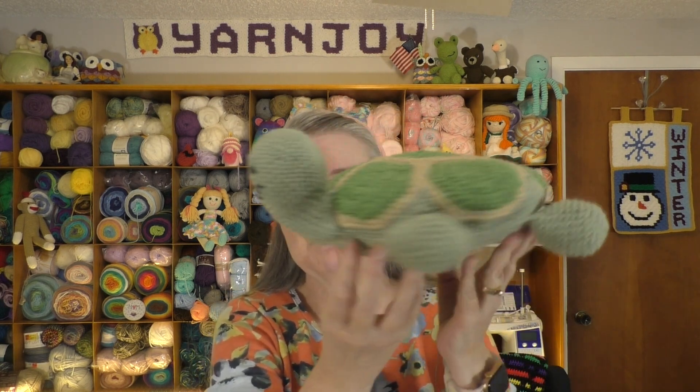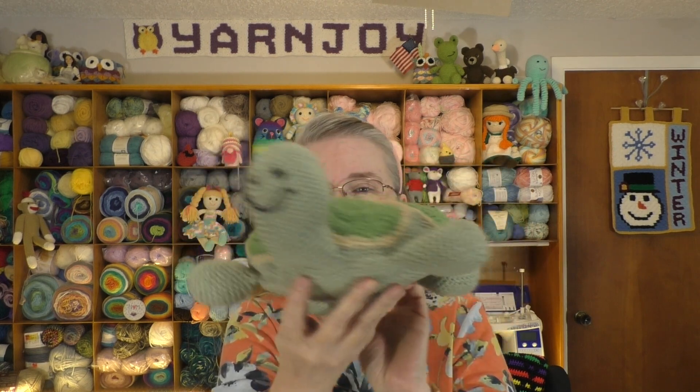I have one finished object to show you and about three works in progress. My finished object — I actually showed it yesterday in my Stitch Your Library collaboration with Rebecca of Yarn and Pajamas — but since the project is finished, I'll go ahead and show it here as well. This is the Turtle Time pillow. I think it turned out so cute. I'll be glad to add it to my collection of toys for the grandbaby to play with while he's here.